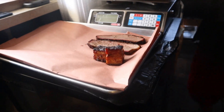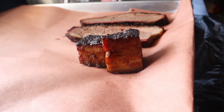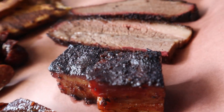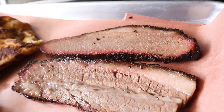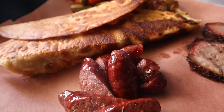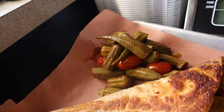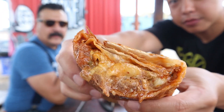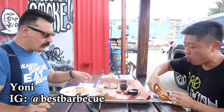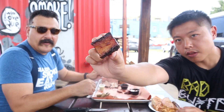Have you eaten today, Joe? I had some coffee. It's a beautiful burrito kind of day. Very good — it's really good, right? I picked this guy up along the way.